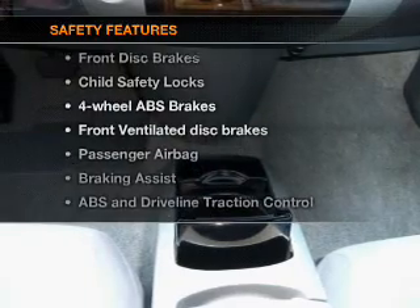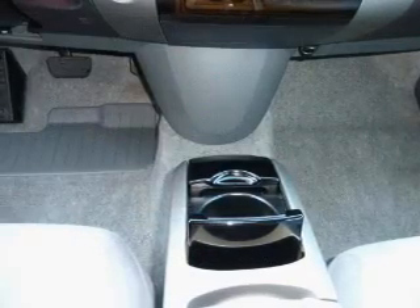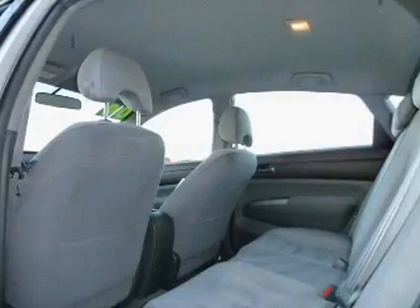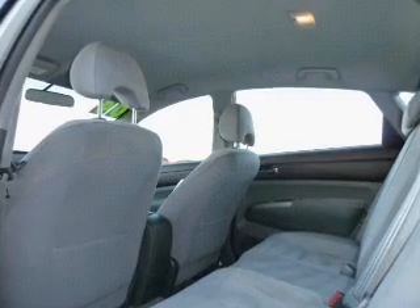An alarm system, and for your peace of mind, the following safety equipment is included: front ventilated disc brakes, passenger airbag, traction control, low tire pressure warning, and independent suspension. Our website offers more information on all of our vehicles.